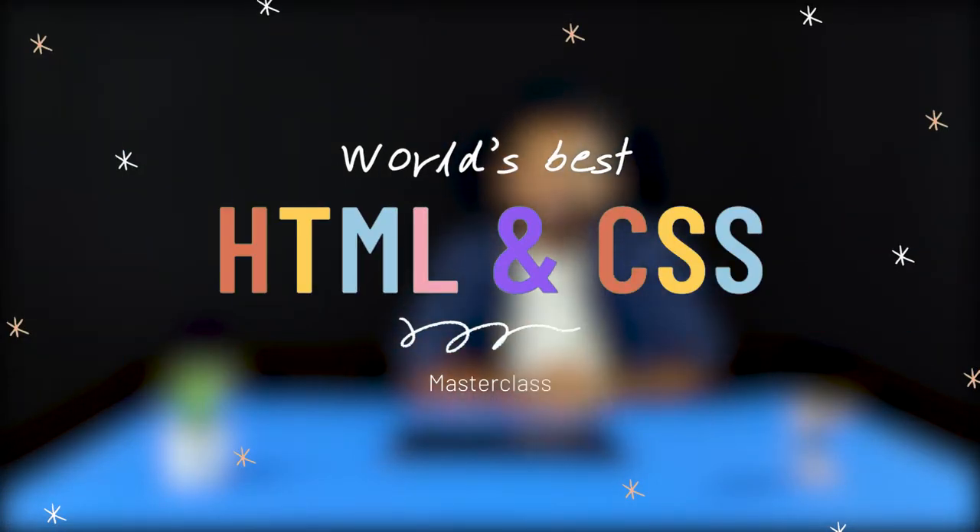Hello and welcome to what I think is the world's best HTML and CSS masterclass. Now, I might be a little biased here, but hear me out.